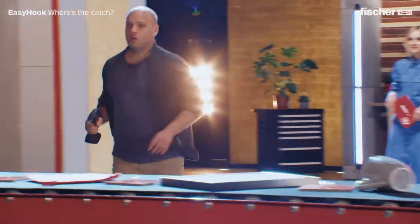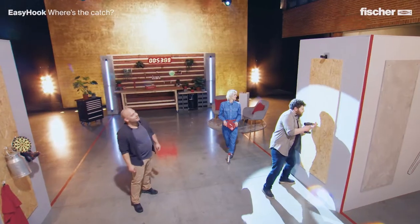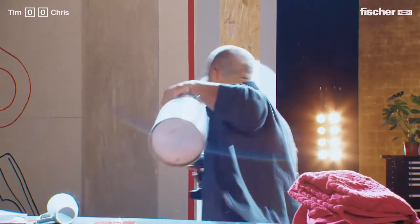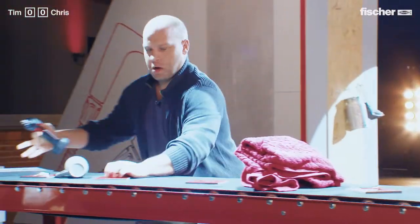On your mark, get set, go! That's not going anywhere. That was very quick. I'm on a run. The angled hook is also in, the bag is on. What's next?